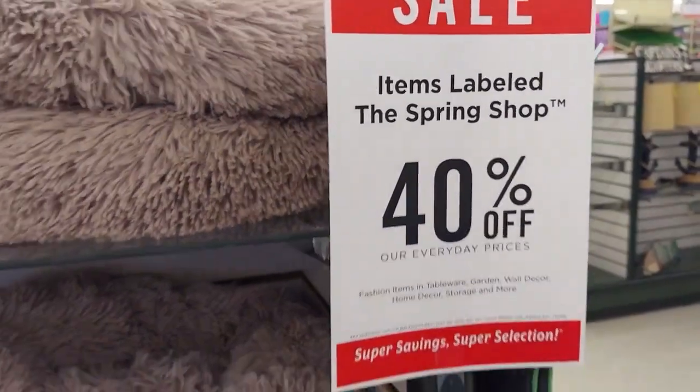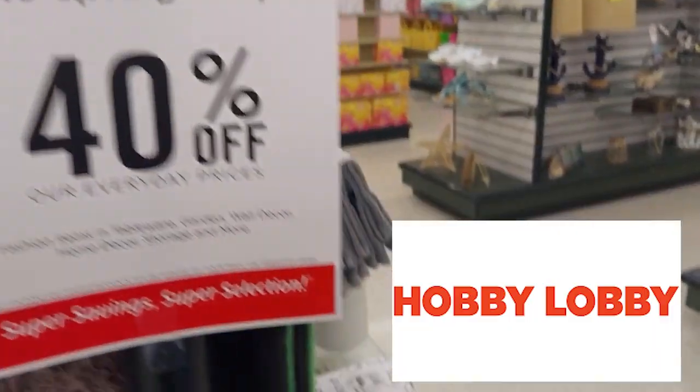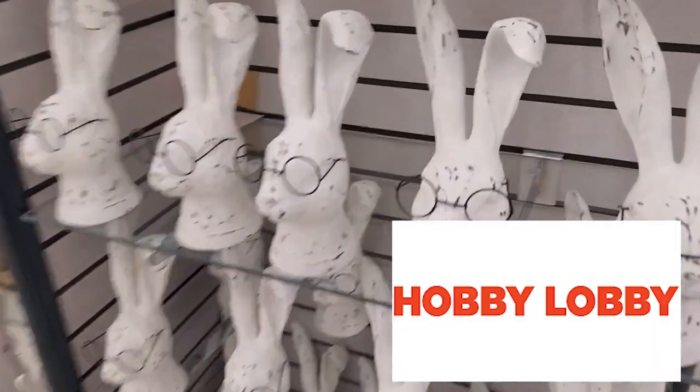Hey everyone, so I thought I would do a walkthrough at Hobby Lobby for their 40% off all spring shop labeled items.